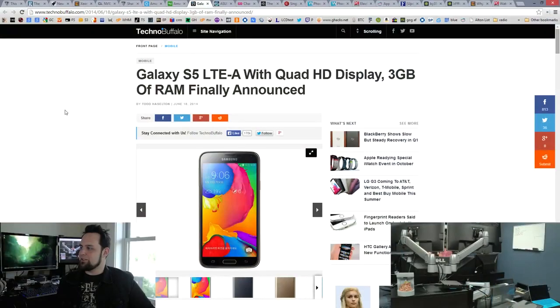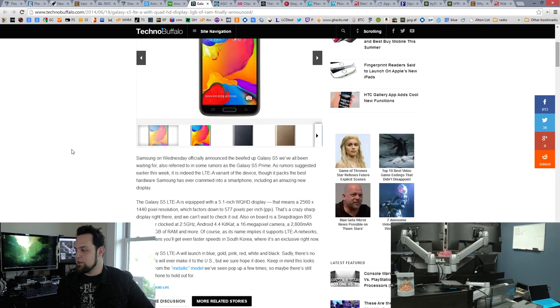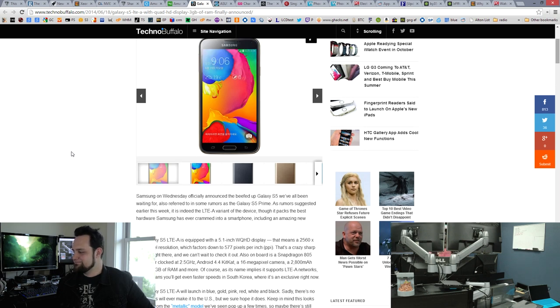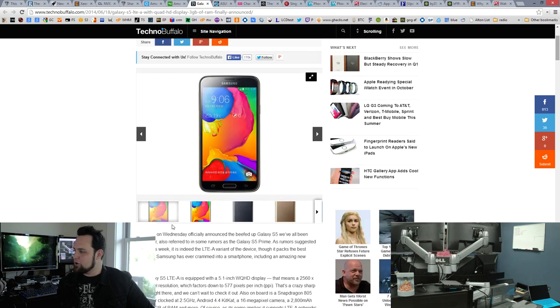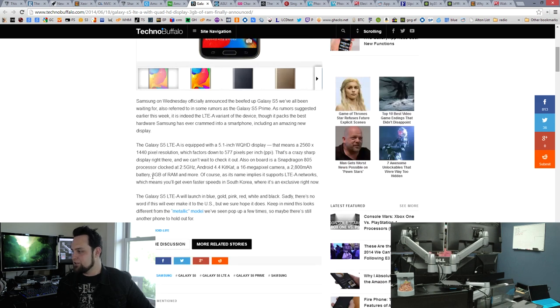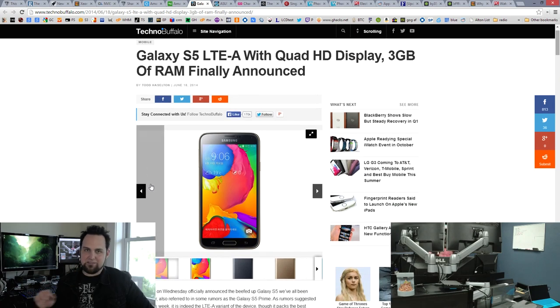How about the Galaxy S5 LTE-A? It's got a quad HD display — 2560 by 1440 — a 5.1 inch display, 2.5 gigahertz, Android 4.4 KitKat. I'm completely done with Samsung until they ditch TouchWiz, or at least give me the option to turn it off. The specs are amazing — you can also get it with 3 gigabytes of RAM. If you get this phone and put a custom ROM on there, those specs with a custom ROM could be awesome.